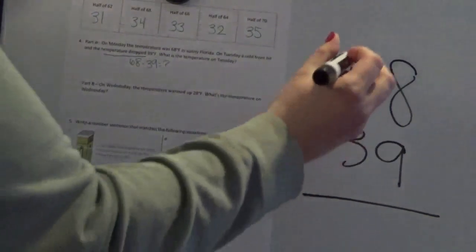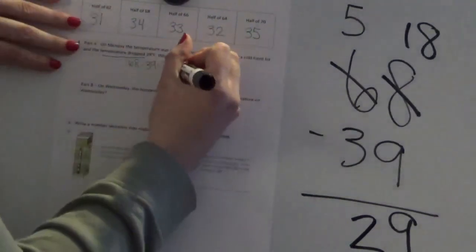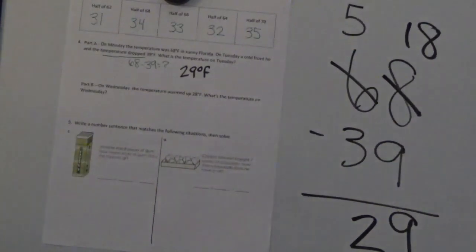8 minus 9 — I can't do that because 8 is smaller, so I have to regroup to get more. I'll regroup one of my tens, so instead of 6 tens I have 5, and instead of 8 ones I have 18. 18 minus 9 is 9. Now I take away my tens: 5 minus 3 is 2. So my answer is 29, representing 29 degrees Fahrenheit. Make sure you include the label.